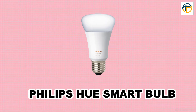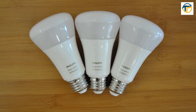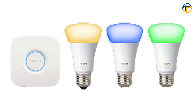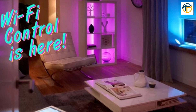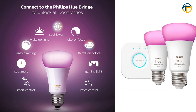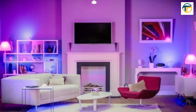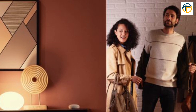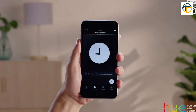Coming in at number 4, we have the Philips Hue Smart Bulb. This smart bulb can be controlled with your smartphone or voice commands and offers millions of colors to choose from. You can set schedules, dim the lights, and even sync it with your music or movies. The Philips Hue Smart Bulb offers millions of colors and can be controlled with your smartphone or voice commands, with schedules for lights to turn on and off automatically.